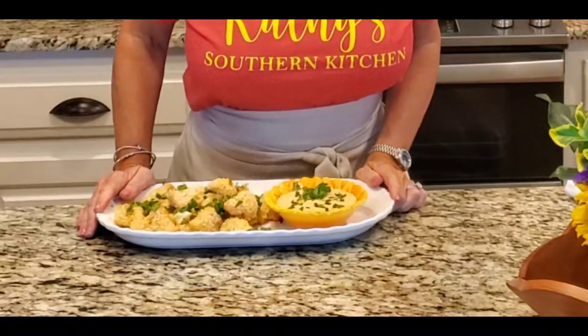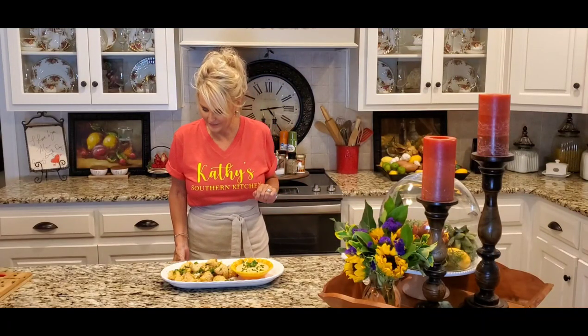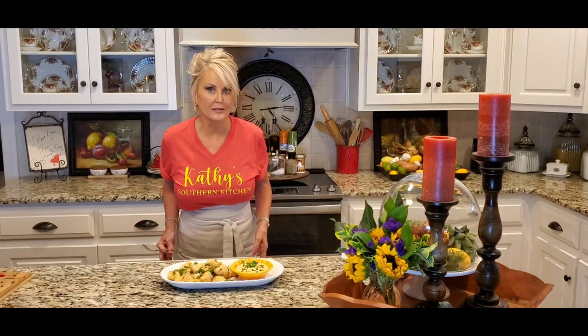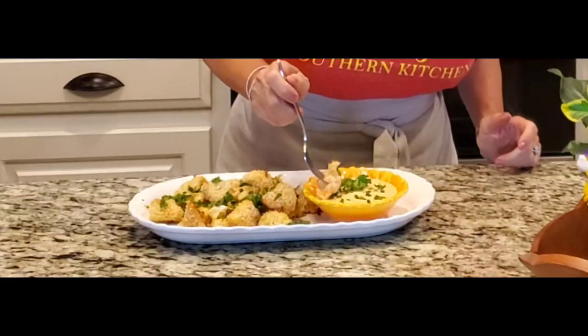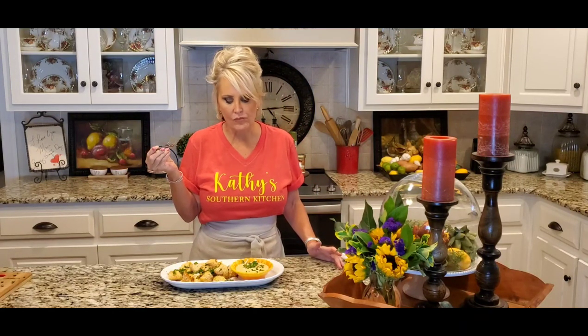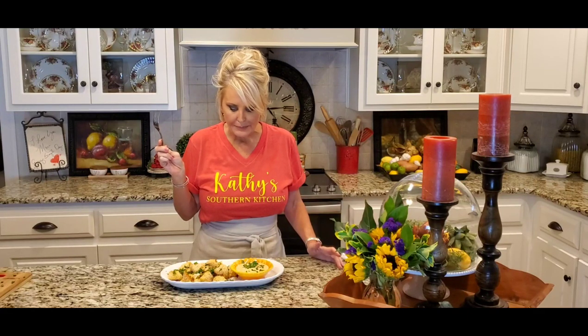Look how good this looks! I have just got to taste one of these — let's dip this in the sauce. Mmm! Erin, you were right — this can be addicting. It is absolutely amazing. There's just enough sweet and just enough spicy, and that cauliflower roasted really brings out the best of its flavor.